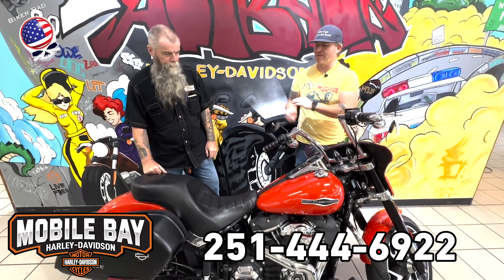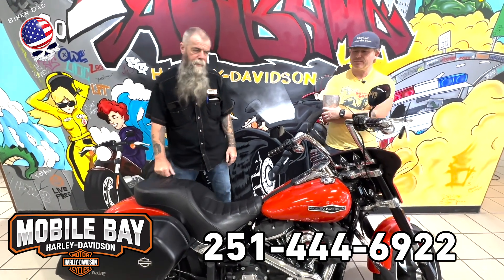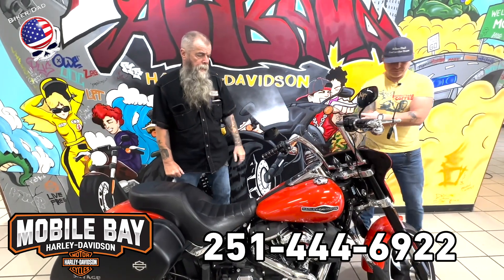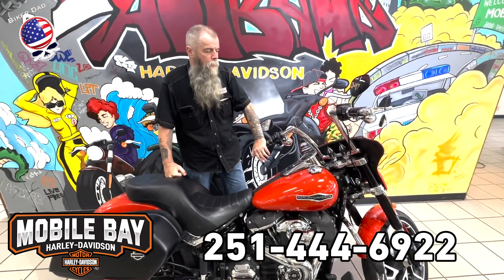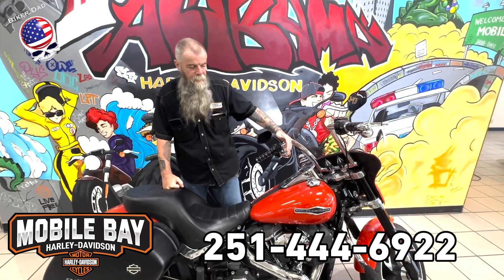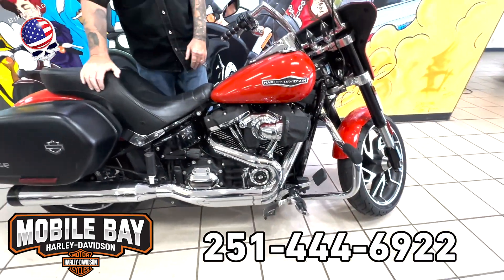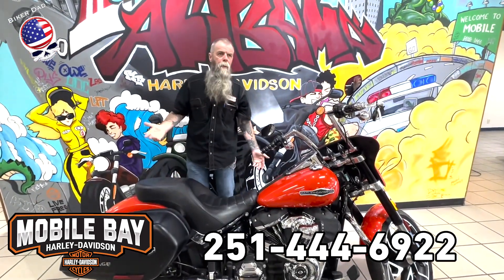Duncan tells us about it: this is actually one of my favorite Softails. It gives you the benefit of both worlds — it gives you the bags, gives you the screen, and it handles well. It's certified pre-owned, so it comes with a year's warranty. It's got a lot of added extras: the bars have been added, and you've got the flip-out foot pegs.